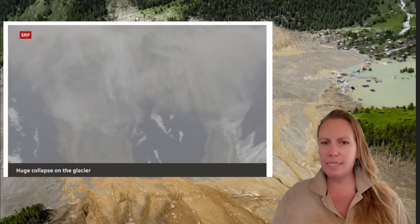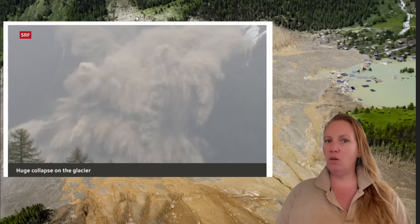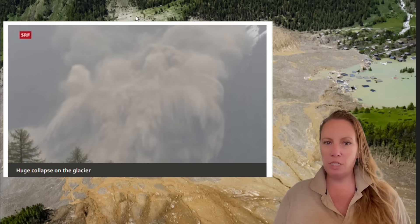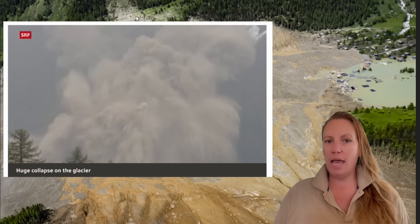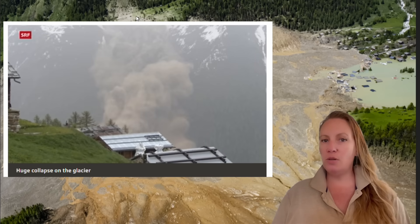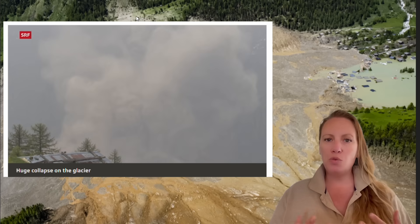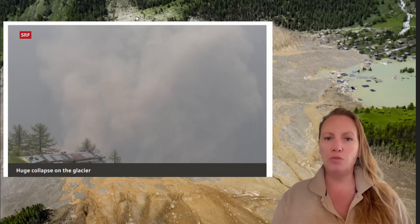He saw it coming towards him. At some point in an interview he said it started to look concerning because it was coming towards him so intensely. He got into his car and drove away because in my last video I said it reminded me of 9/11 when this dust cloud was forcing itself through the streets of New York.